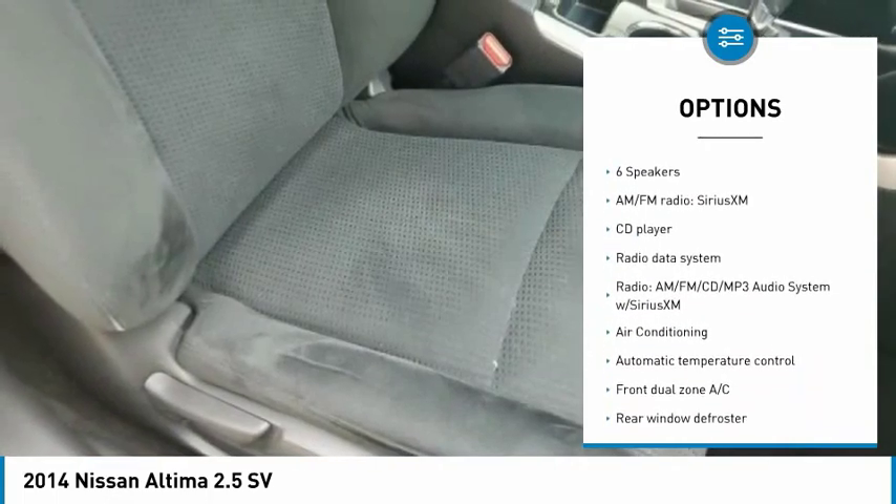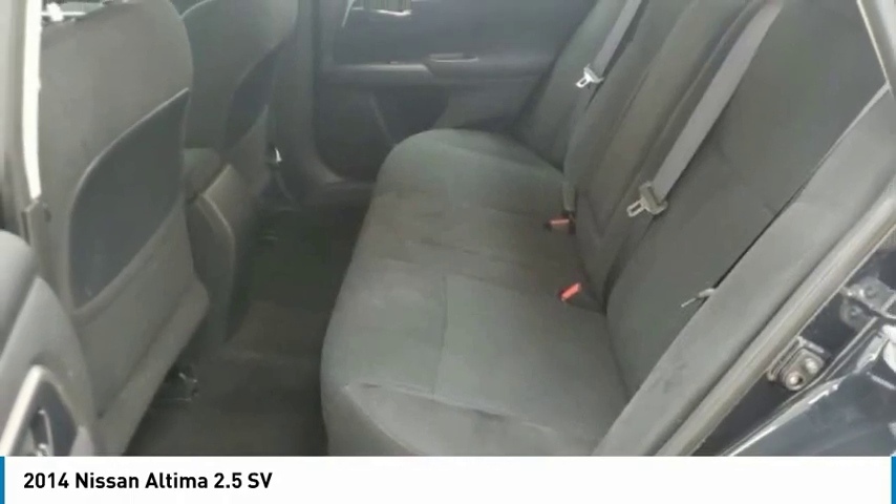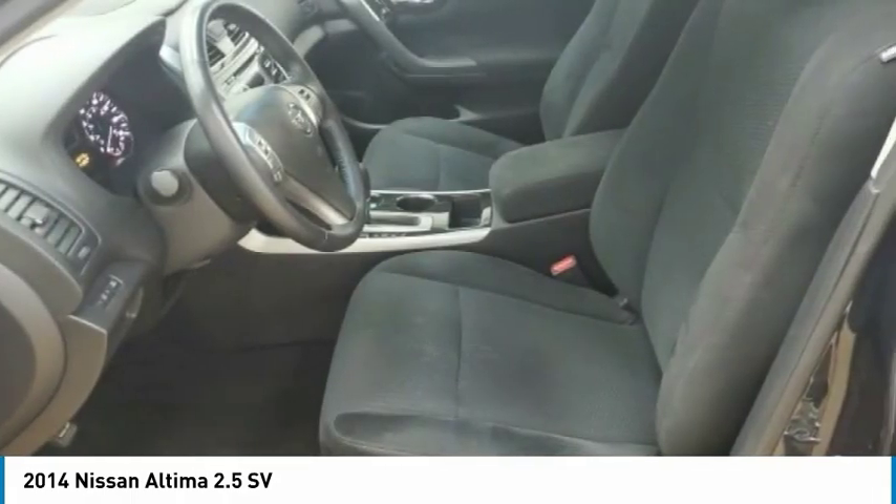Remote keyless entry, four-wheel disc brakes, speed control, rear window defroster, security system, low tire pressure warning.